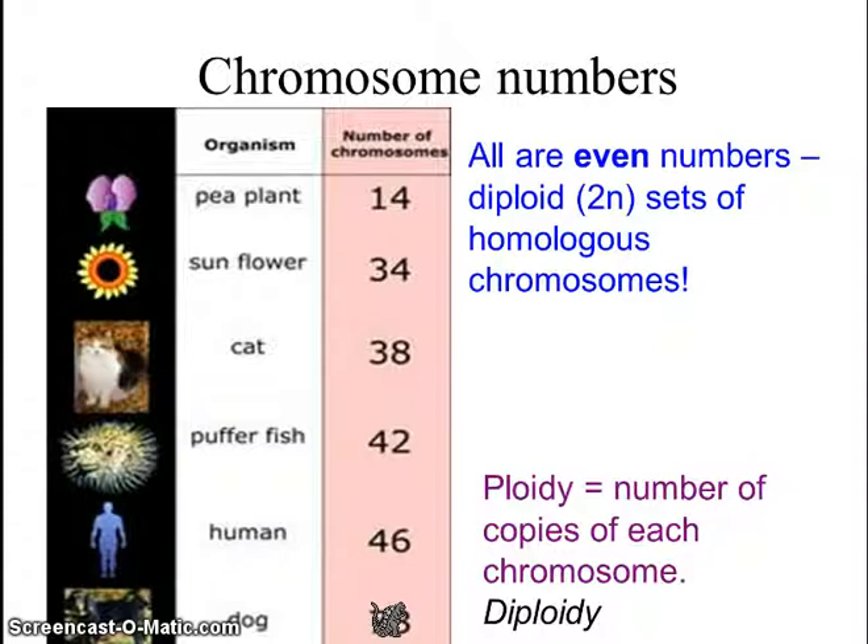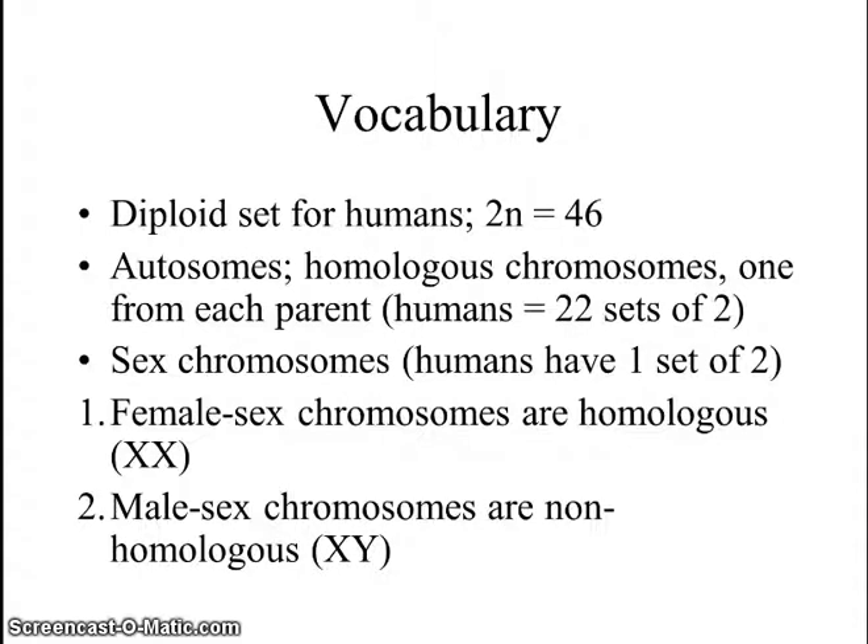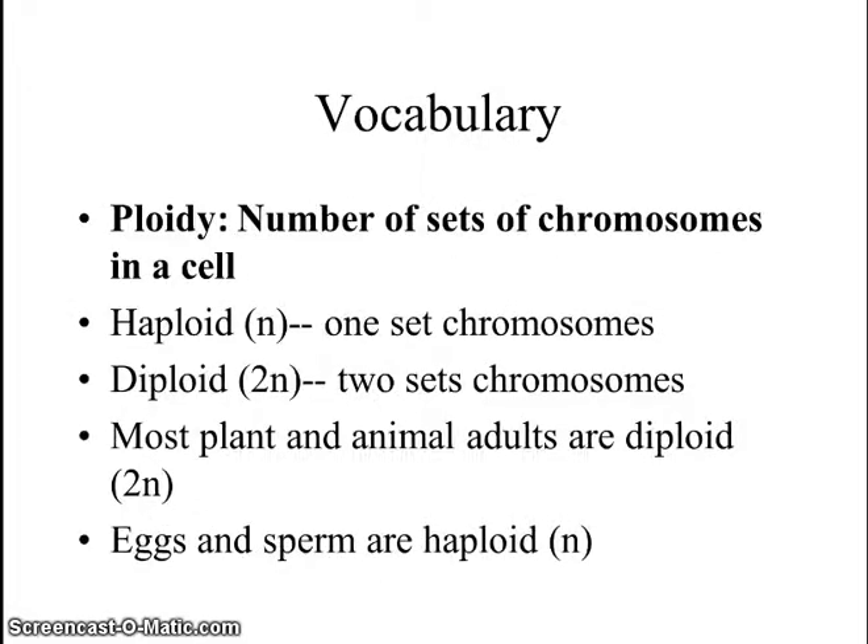An even number of chromosomes are considered diploid. The word ploidy means copies of the chromosomes — diploidy meaning two copies, haploidy meaning half. A diploid chromosome number for humans is 46. N is haploid, which means 23, and two times 23 is 46. Female sex chromosomes are homologous: XX. Male sex chromosomes are non-homologous: X and Y. Most plants and animals are diploid, whereas only the egg and sperm, or the gametes, are haploid.